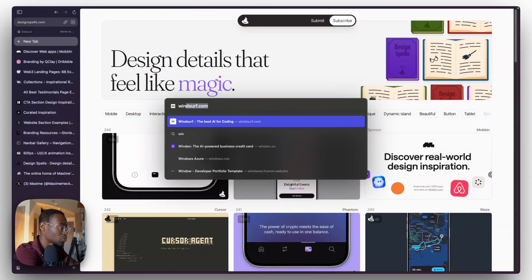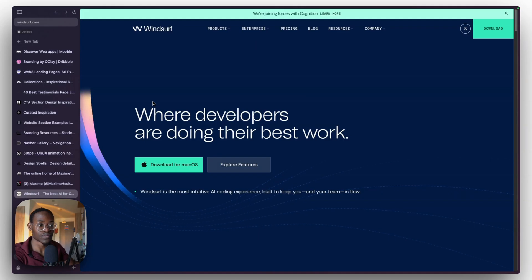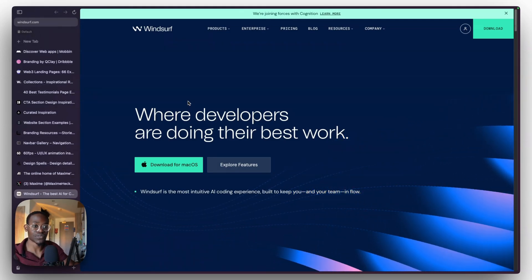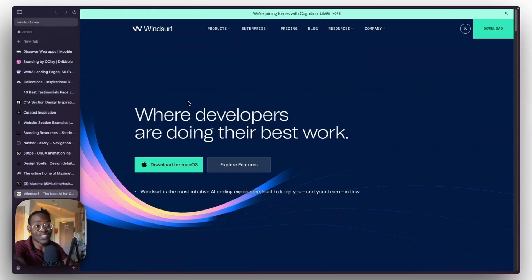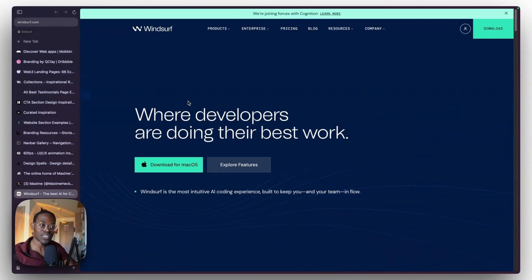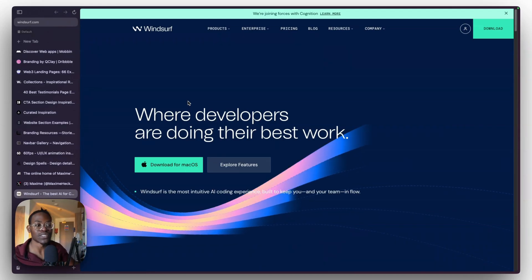Next is online communities — podcasts, Twitter, social media. You can be listening to a podcast about design and discover a resource you wouldn't have found otherwise. For example, I was listening to a podcast between Read Design and the head of design at Metal Lab. They talked about a new project, and that's how I found this website with a really cool intro animation — I'd never seen it on any inspiration website. It was only through that conversation that I discovered it.